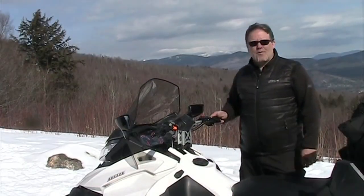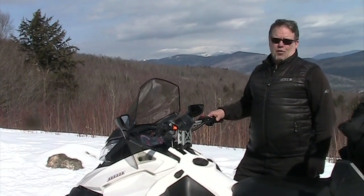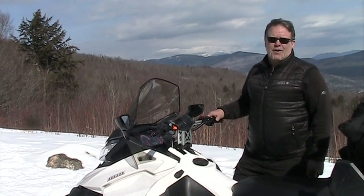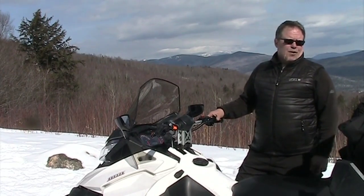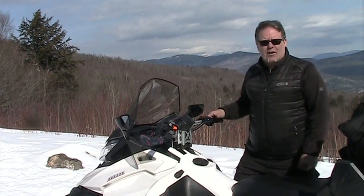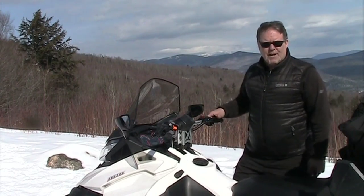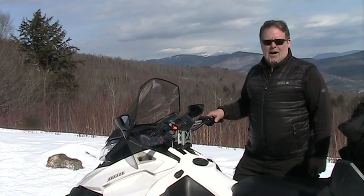Hello everyone, this is Bear from Northern Extreme Snowmobiling. I'm here to go over some rules, regulations, and safety tips to make your riding with us more enjoyable. First off, traffic flow in the state of New Hampshire: every single trail has two-way traffic, so we ask you to operate on the right side of the trail at all times.